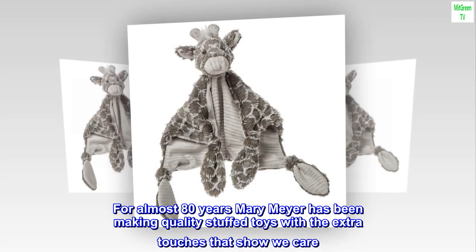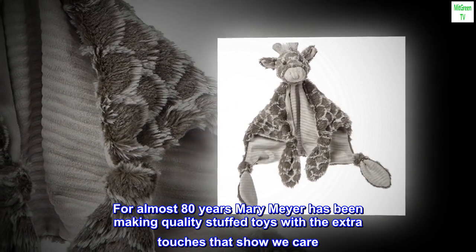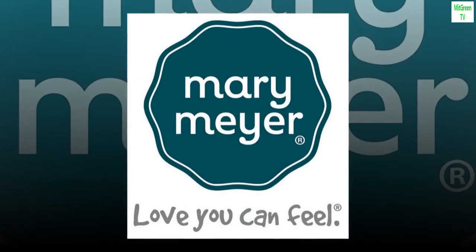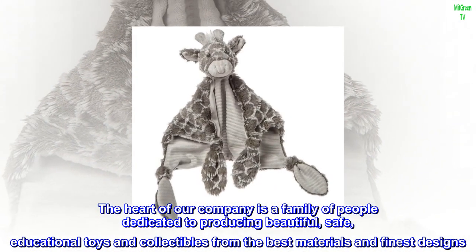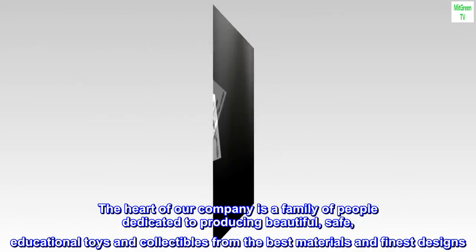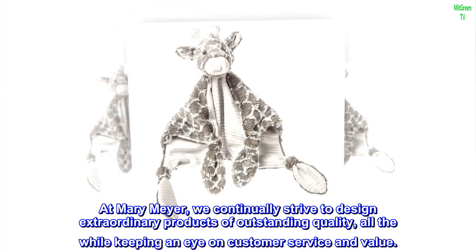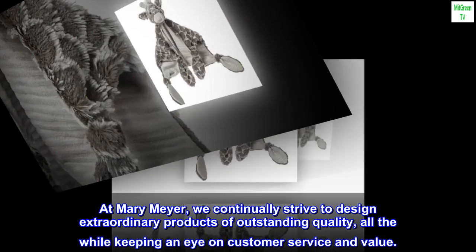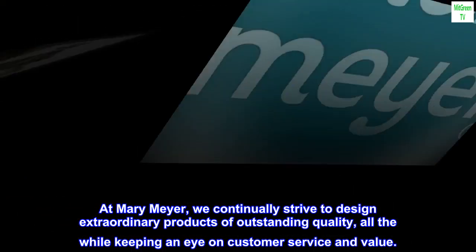For almost 80 years, Mary Meyer has been making quality stuffed toys with the extra touches that show we care. The heart of our company is a family of people dedicated to producing beautiful, safe, educational toys and collectibles from the best materials and finest designs. At Mary Meyer, we continually strive to design extraordinary products of outstanding quality, all the while keeping an eye on customer service and value.